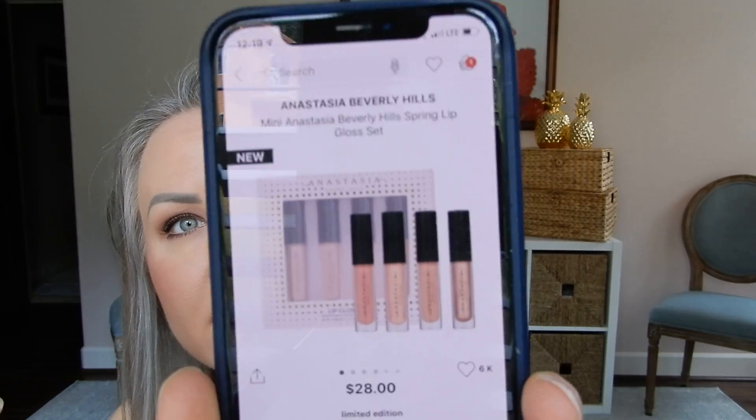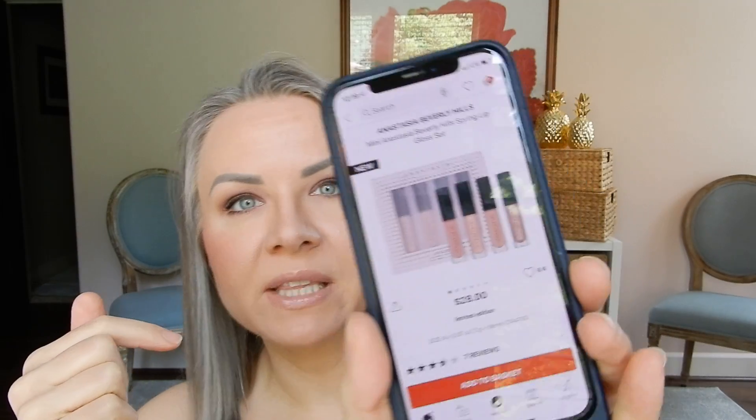There is one more thing I am waiting for — I wanted to wait to show it to you guys, but I need to get this video done today. I ordered the new Anastasia mini spring lip gloss set. I'll put links for everything I bought down below. This particular gloss set — I just thought these shades are right up my alley. They looked beautiful on the models and I've never tried any of the Anastasia lip products, so we're going to give it a go. It was $28 and I got 20% off, so I went ahead and ordered it kind of last minute. It should probably be here within the next day or so.